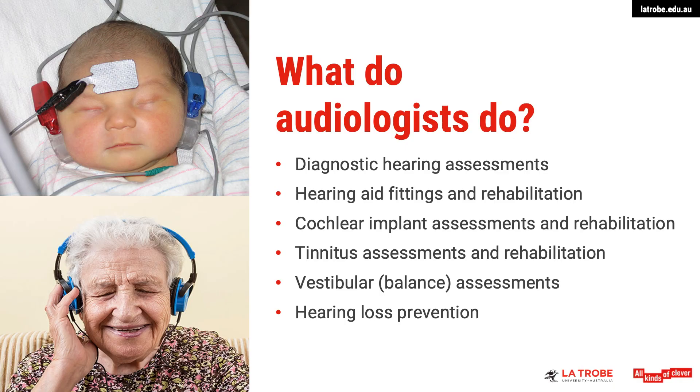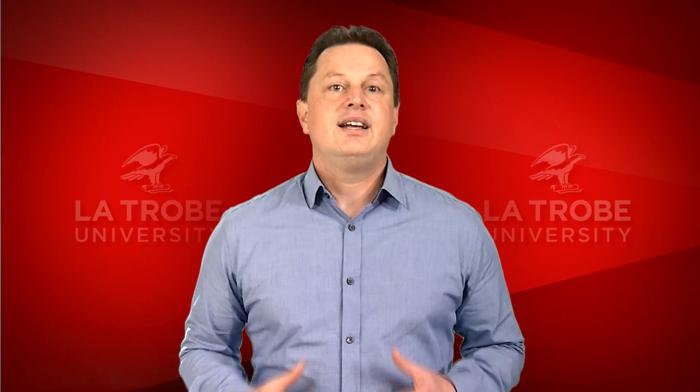Alternatively, you may prefer to work in an adult diagnostic setting. Age-related hearing loss, also known as presbycusis, is the most common cause of hearing loss in adults. In fact, presbycusis is the second most common chronic health condition in the ageing population.